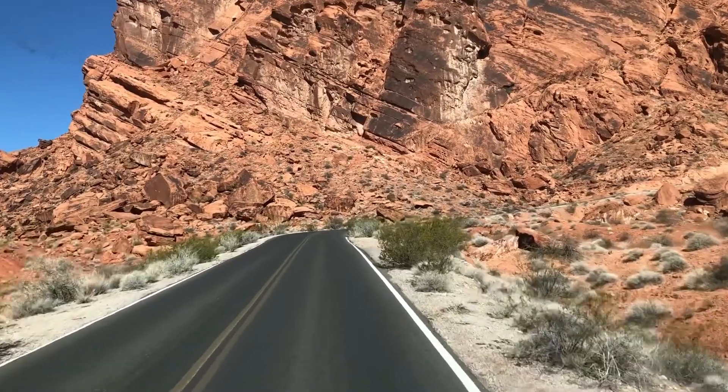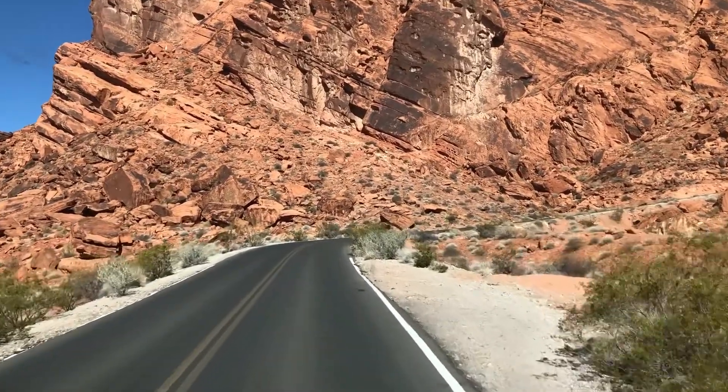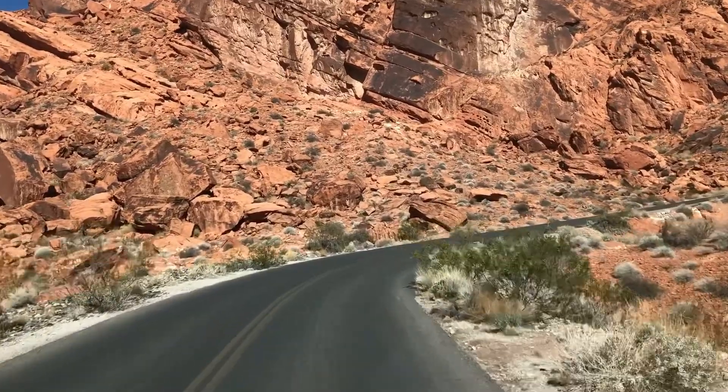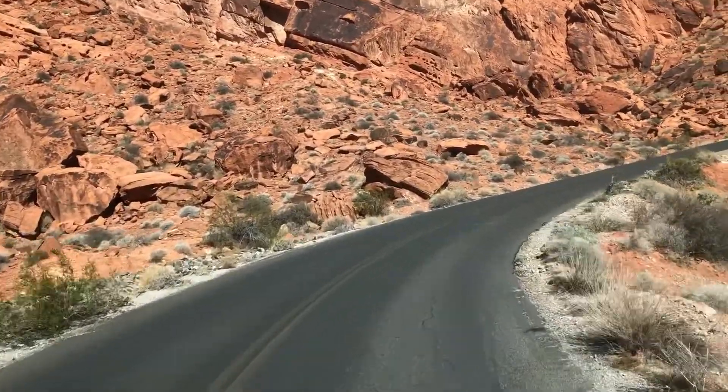The night before we hit southern Utah we stayed in a beautiful place in Nevada that I just want to mention quickly, in case you're coming from the south and Las Vegas. That state park was called Valley of Fire. It was amazing — definitely red rock country, definitely what you're looking for if you're traveling to southern Utah, but much less crowded and much less well known than all of the other red rock destinations.